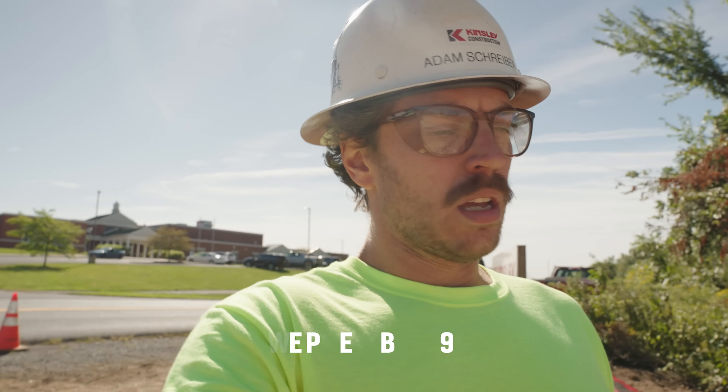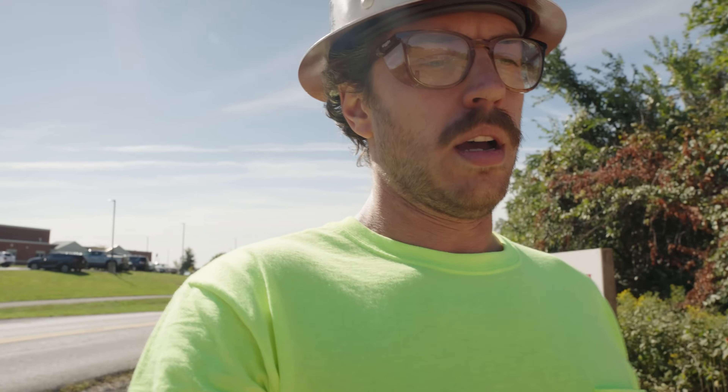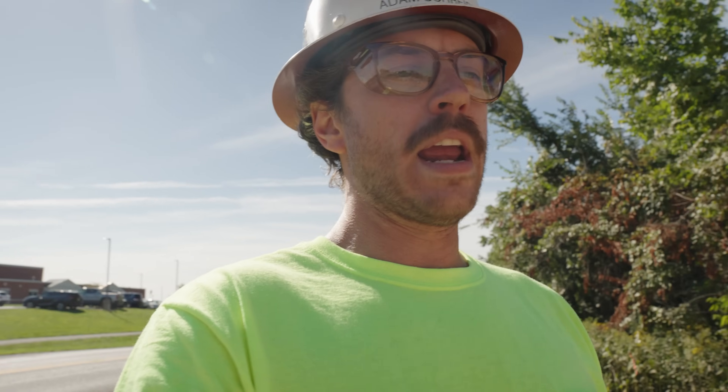Just pulled up on site. It's been about a week since I've been here and it's really starting to come along — it looks like a road now. We've had some water, some rain, kind of slowing things down, but the guys are making do.